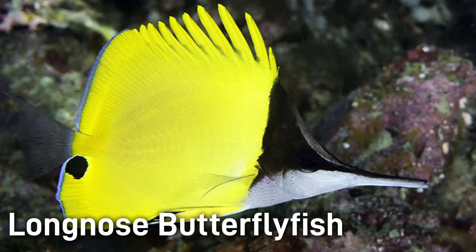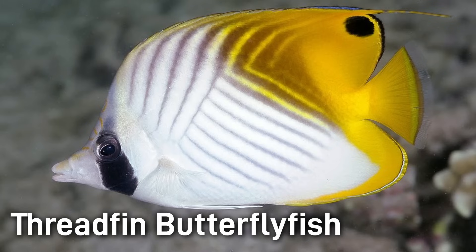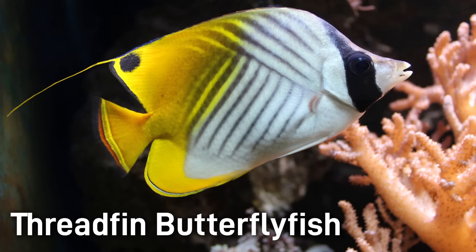The Long Nose Butterflyfish has a bright yellow body and a very long snout, with a black dot on the lower rear fin. This fish is typically about 6 inches. Threadfin Butterflyfish are mostly white and yellow-orange with elaborate chevron markings. They have a black eye band and a trailing filament from the dorsal fin, growing 7 to 9 inches in length.